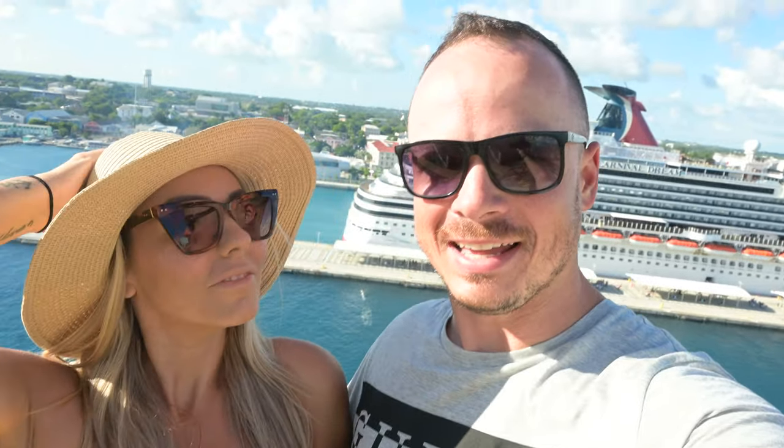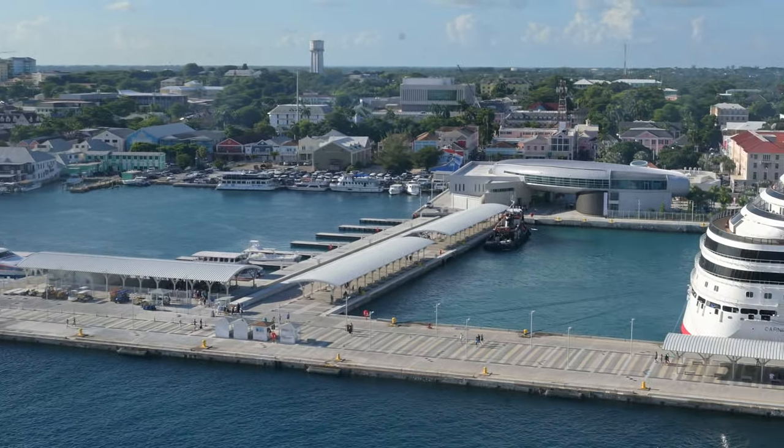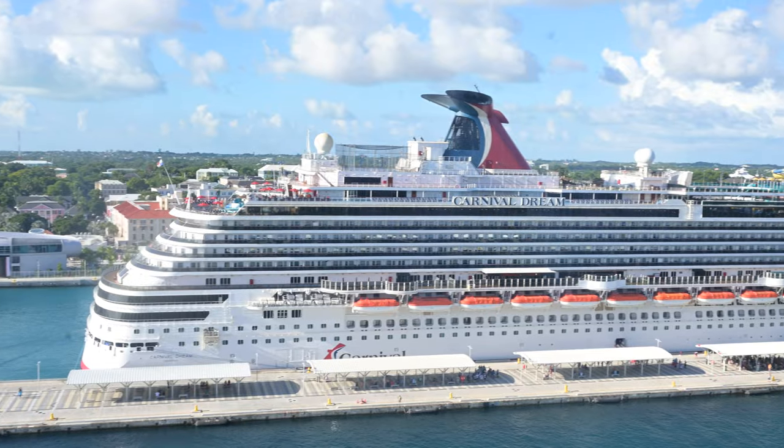Welcome to day five — it's going by quick. The weather has been great. We're in Nassau, Bahamas today and the port is looking pretty good since the last time we were here. It was full of construction last time, a crazy pile of mess. Now it's all cleaned up. The Carnival Dream is with us today — looks like a good ship.